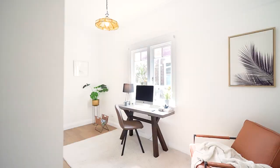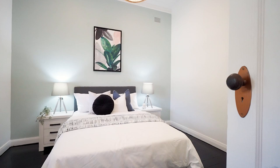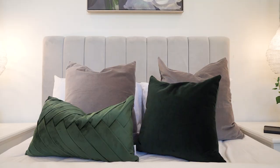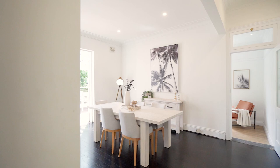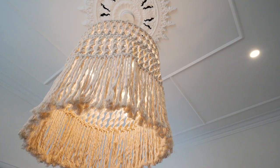With gracious accommodation comprising three large bedrooms, there is also a separate home office which could double as additional accommodation should the need arise when visitors come calling. Internally, the home features polished timber floors, tall ceilings, airy interiors and original timber joinery work.